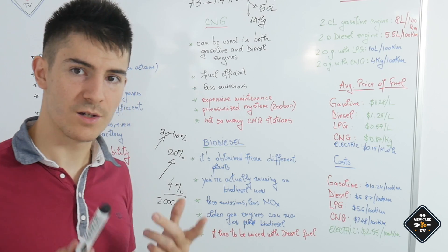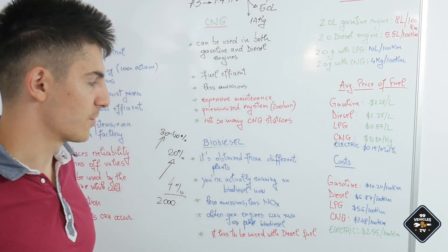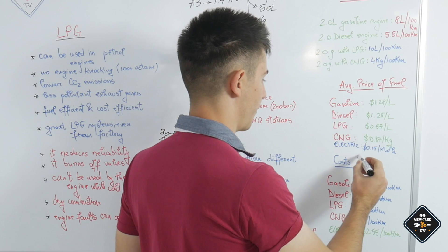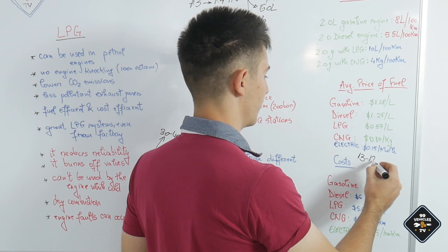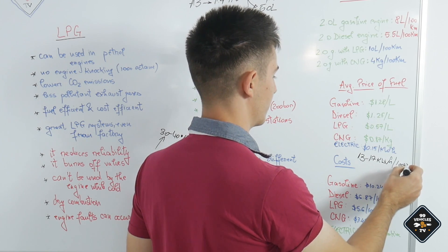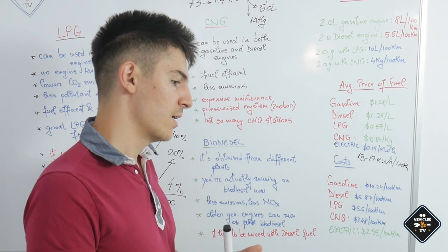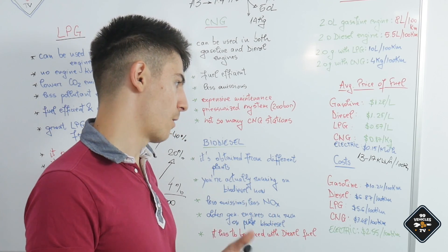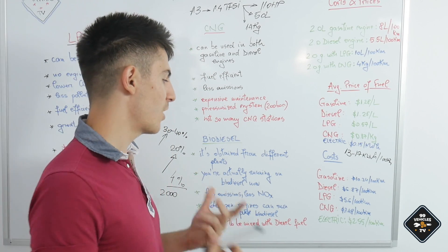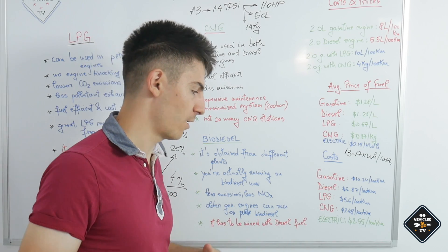For reference, electricity costs around $0.15 per kilowatt hour. An electric car consumes between 13 and 17 kWh per 100 km — the e-Golf is around 14 kWh and the Tesla Model S is around 17 kWh per 100 km. Driving a pure electric vehicle is the cheapest option at around $2.50 per 100 km, though the car itself is much more expensive than conventional vehicles.